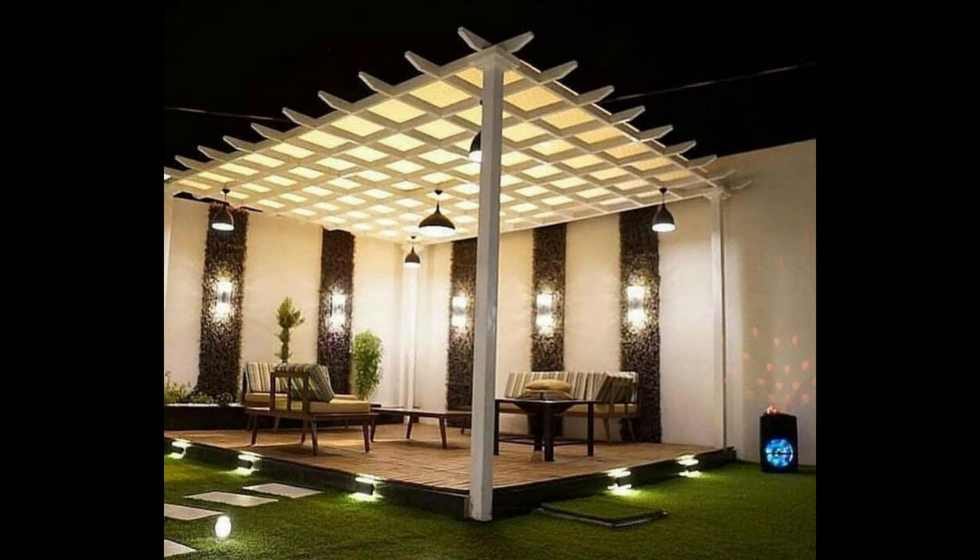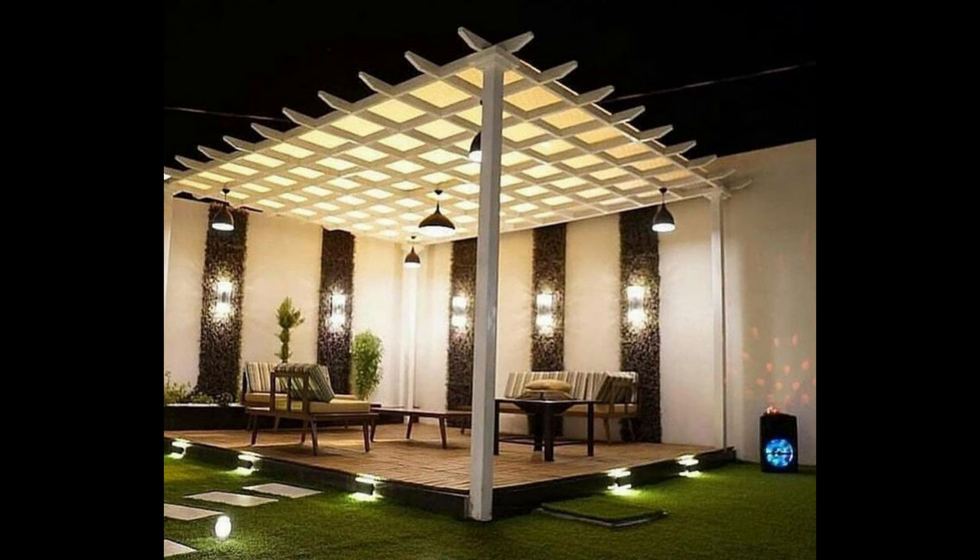Finally, pergolas work best in flat, open areas. Be sure to measure the area where you will install your pergola to ensure there is sufficient space around it, so it doesn't look crowded or intrusive.